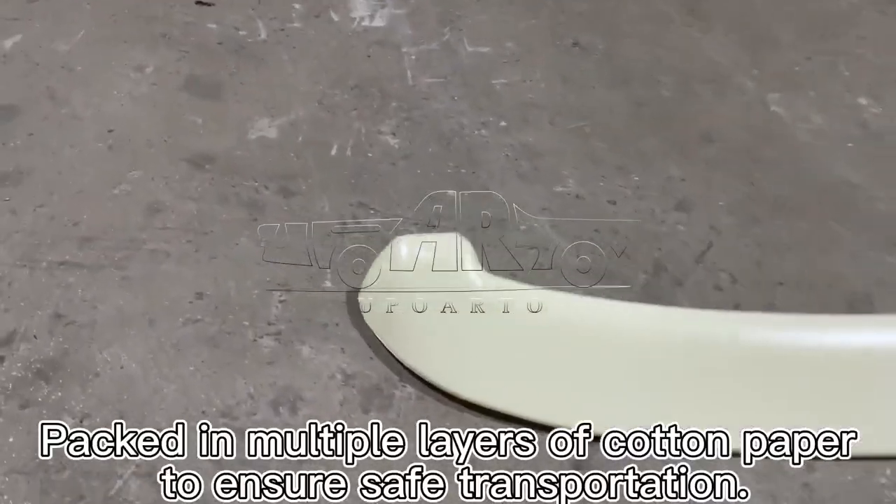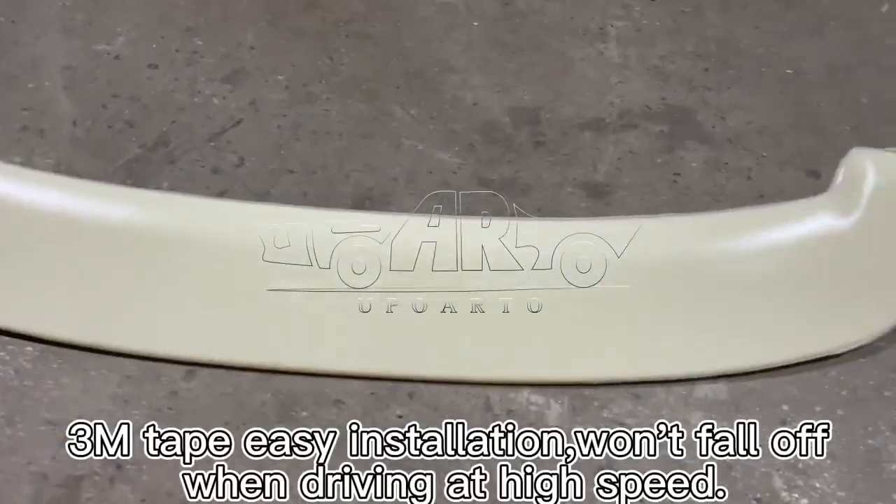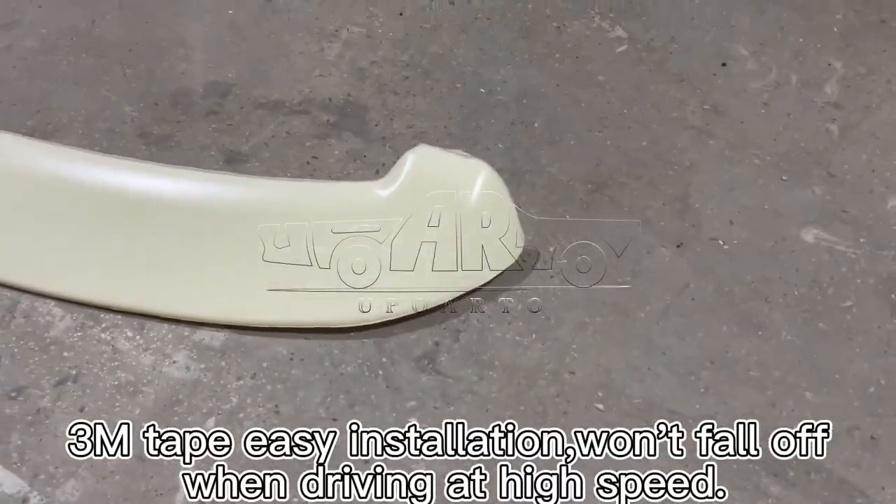Packed in multiple layers of cotton paper to ensure safe transportation. 3M tape allows for easy installation and won't fall off when driving at high speed.